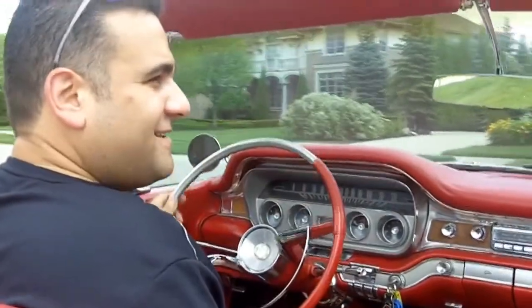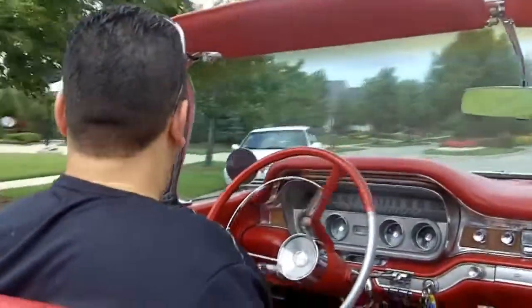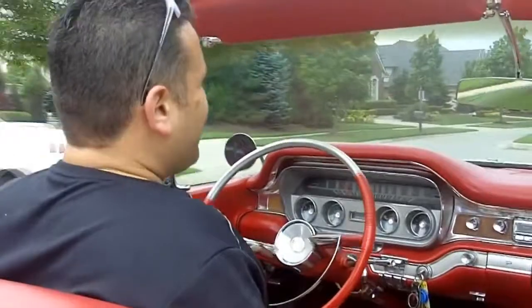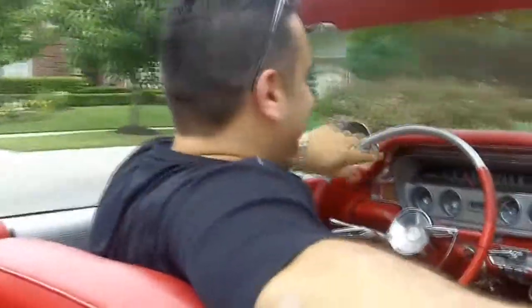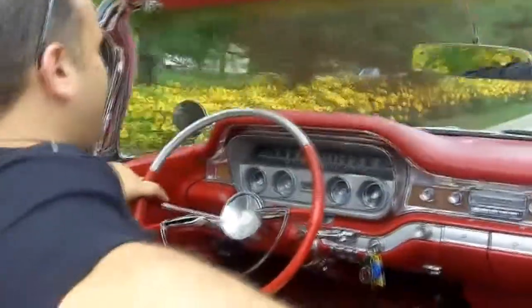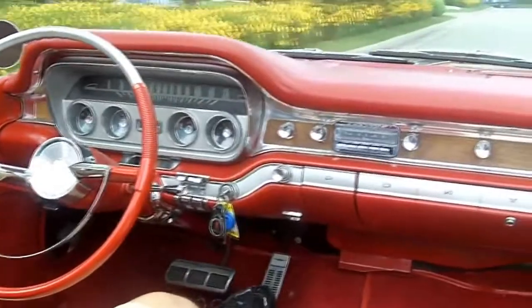You ready to go for a ride, Aubrey? What a beautiful day for a convertible in Michigan. This thing is like driving a Cadillac — sit back and relax. Man, this is a nice car. Power steering, power brakes. I mean, it just runs and drives great.